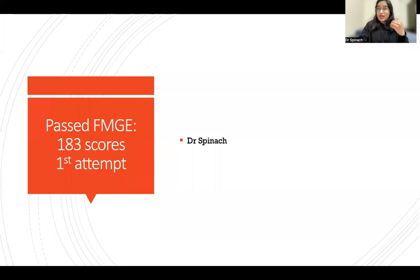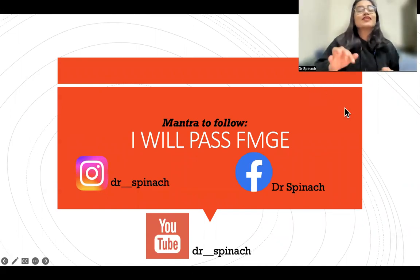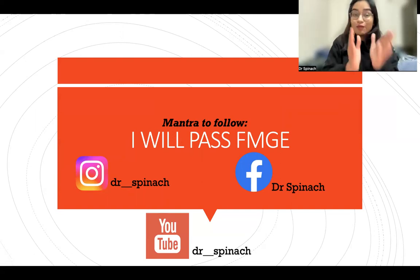I do understand that there has been a change in pattern since I gave the exam, but looking at the recent questions, this is what I have come up with for you guys writing this exam on 20th of January 2023. The first thing is you have to follow this mantra: I will pass FMGE.